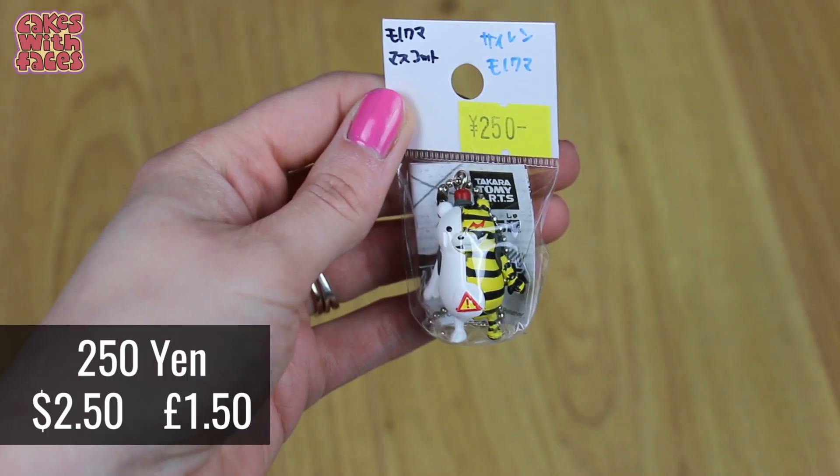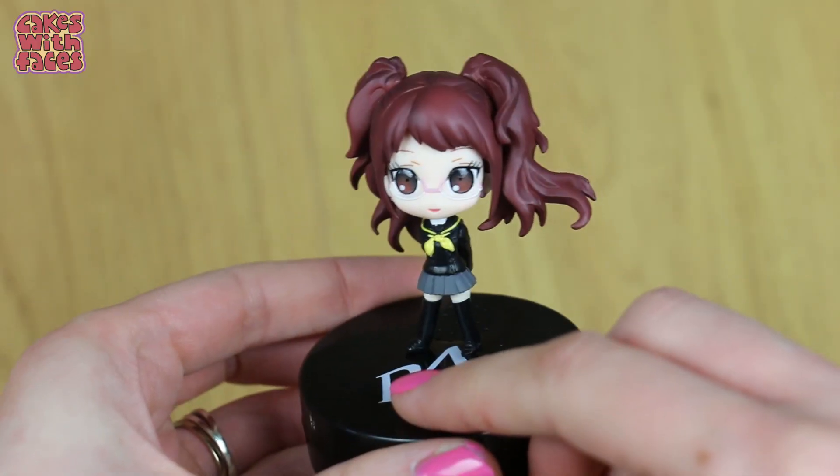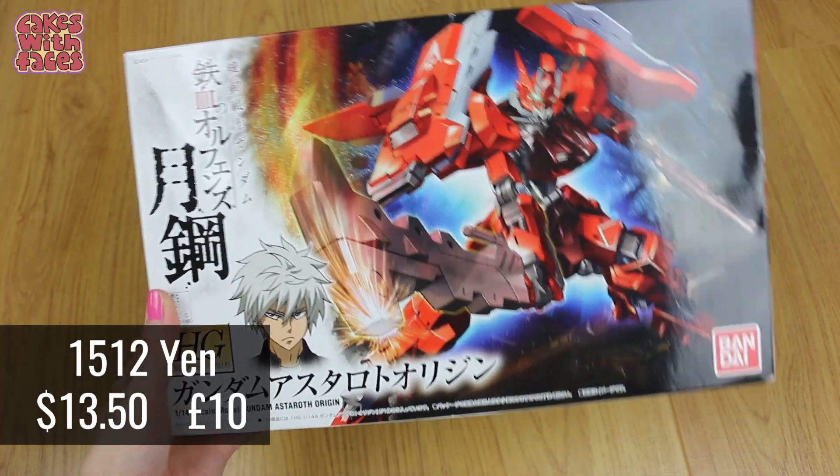Like the hamster necklace that I wear all the time. Phil got a Monokuma from Danganronpa and a Rise from Persona 4 — when you press the button she says phrases from the game. It's an awesome game! Phil also got an art book from Catherine the game, and a Gunpla kit. There were so many of these and they cost loads less than they do in the UK.